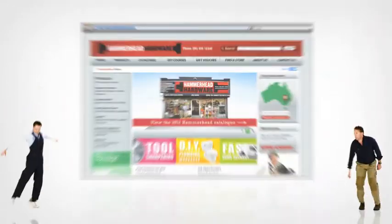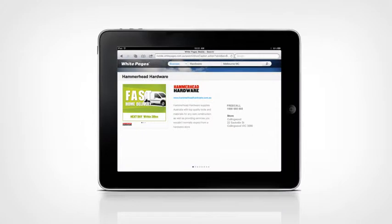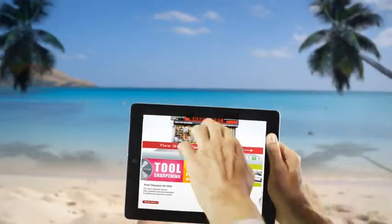Each tile also links to a relevant page of his store's website. And with White Pages available on smartphones and tablets, customers can find Hammerhead Hardware anywhere there's internet available.